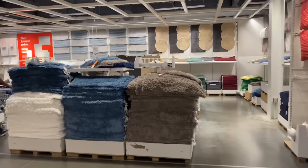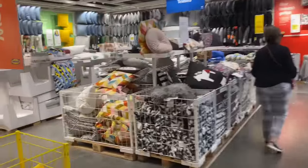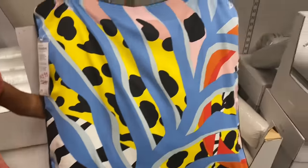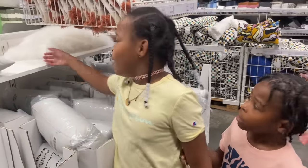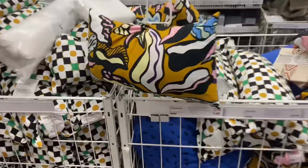And then they have some more rugs over there — all those are bath rugs. And then back here it's like pillows — a bunch of pillows. This one is cute. So this is another type of pillow, it's $9.99. Look at that fluffy pillow — that is pretty. There's some more pillows right here.